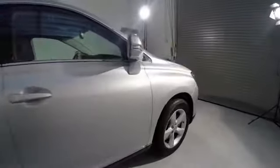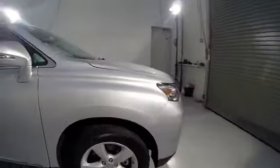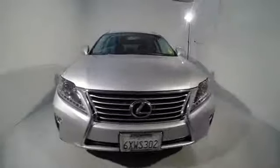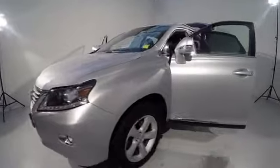Here are some of this vehicle's great options: traction control, power passenger seat, dual airbags, air conditioning, front alloy wheels, power steering, four-wheel disc brakes, CD player, fog lights.